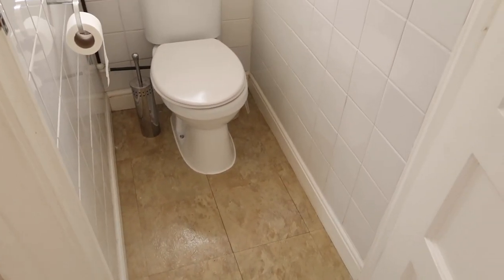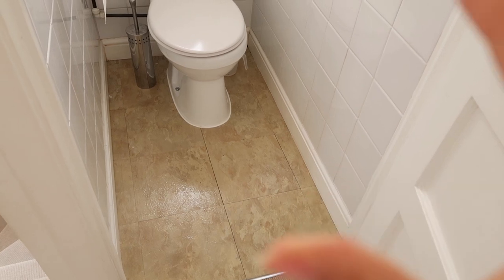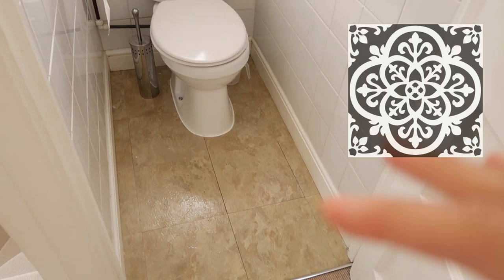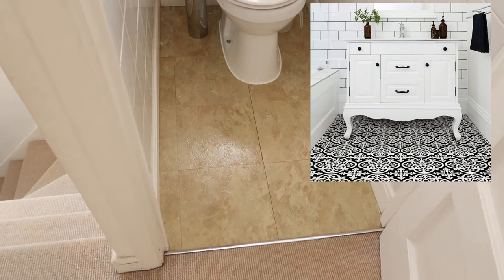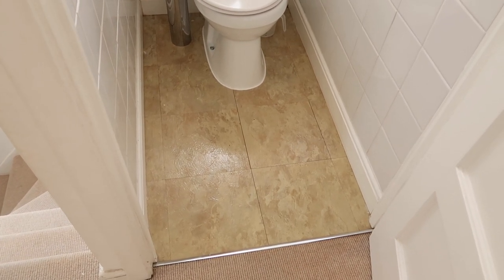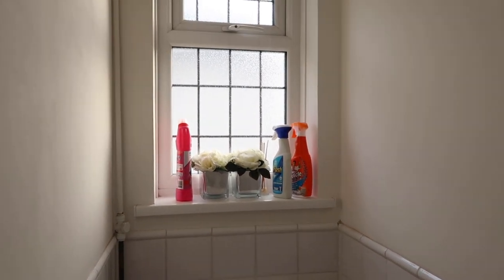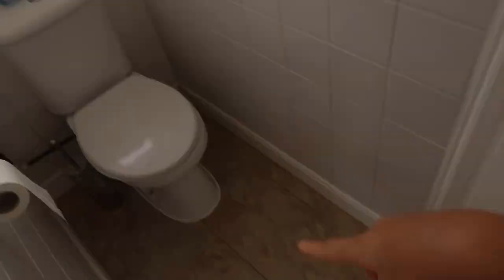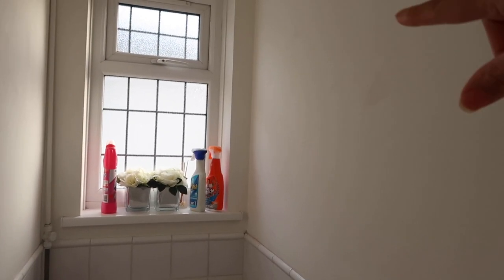Moving on to the toilet room — there's not much going on in here and it's such a small room. I am thinking of changing the floors; I found some really nice laminate on Amazon with a really nice design — it's a black and white design and that's going to be another DIY job I'll film for you guys. I'm also going to move these flowers and probably put them in the girls' room, maybe spray paint them pink to go with their theme, and get a black vase to go with the black and white floor.